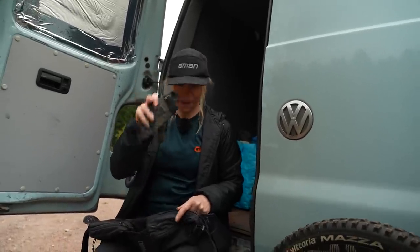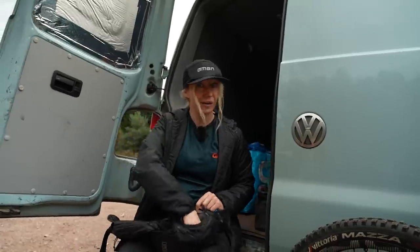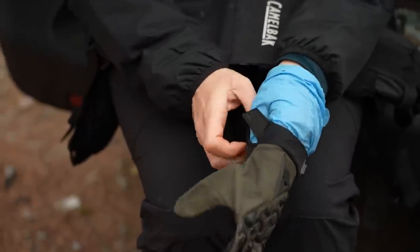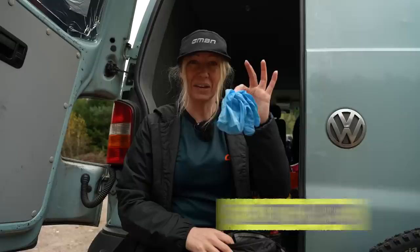Obviously, some waterproof or windproof gloves would be ideal. But if you don't have that, then just get a spare pair and put it in your pack for halfway through the ride. Also, don't underestimate how much warmth and waterproofness you can get from a pair of latex gloves.